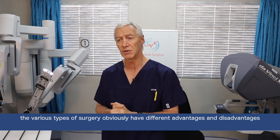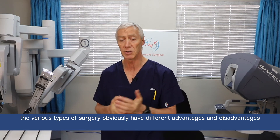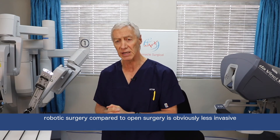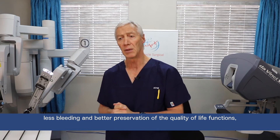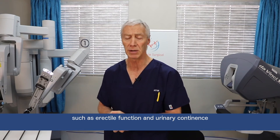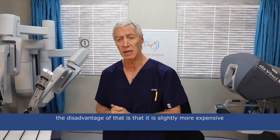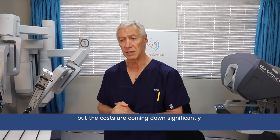The various types of surgery obviously have different advantages and disadvantages. Robotic surgery compared to open surgery is obviously less invasive, less bleeding, and better preservation of quality of life functions such as erectile function and urinary confidence. The disadvantage of that is that it is slightly more expensive, but the costs are coming down significantly.